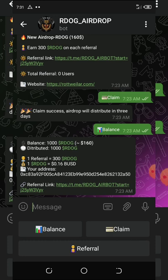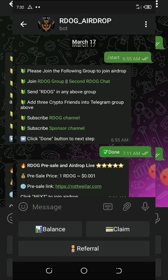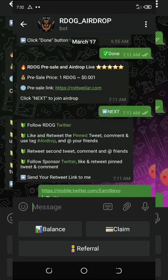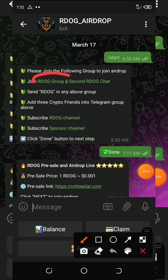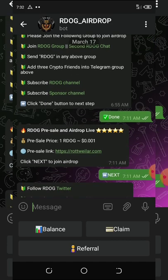This airdrop will be listed on PancakeSwap and other swap exchanges. To join, just click on the link below this video description and it will take you to the Telegram channel where you need to join the group. If the first group is full, try the second one. Once there, comment 'Arrow Dodge,' then come back and subscribe to the sponsor channel on the Telegram bot. Once done, click the done button.